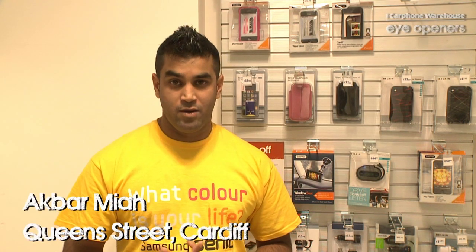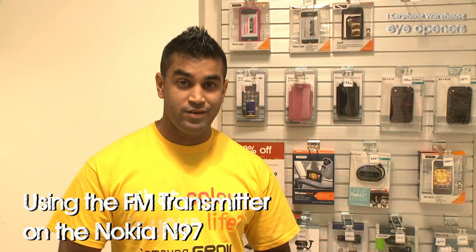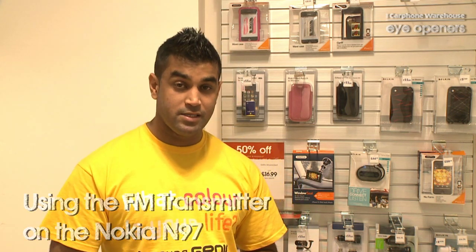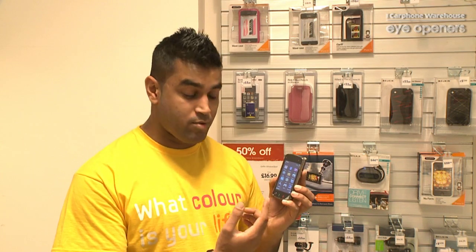Hi, my name is Akbar Mia and I work with Carphone Warehouse at Cardiff Queen Street. What I'm going to do is demonstrate one of the key features I use on my Nokia N97. It's the FM transmitter. I'm going to tell you a little about it first. Basically, what it does is it plays music that's on your mobile phone through your car stereo. I'll tell you exactly how to go into it and how to operate it.